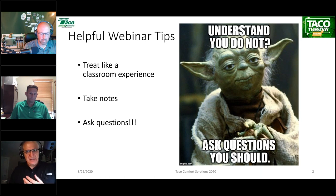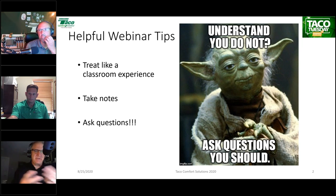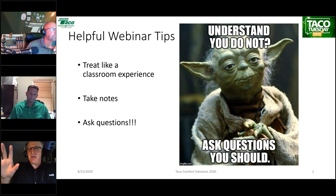Lastly, ask questions. These webinars can be kind of one-way, and we want to make them two-way as much as possible. Ask questions as they occur to you. Every couple of slides, we'll take a quick pause and answer questions as they come up. We'll stay online as long after the presentation as you want. So please, please, please ask questions.